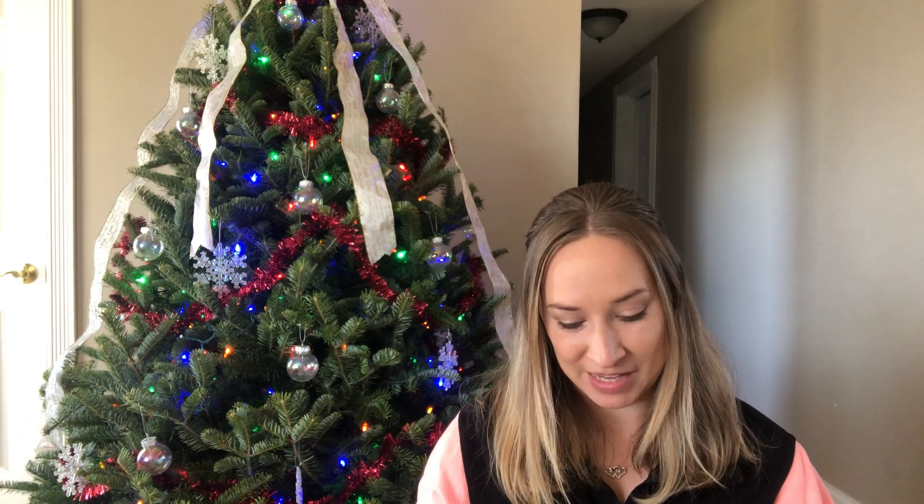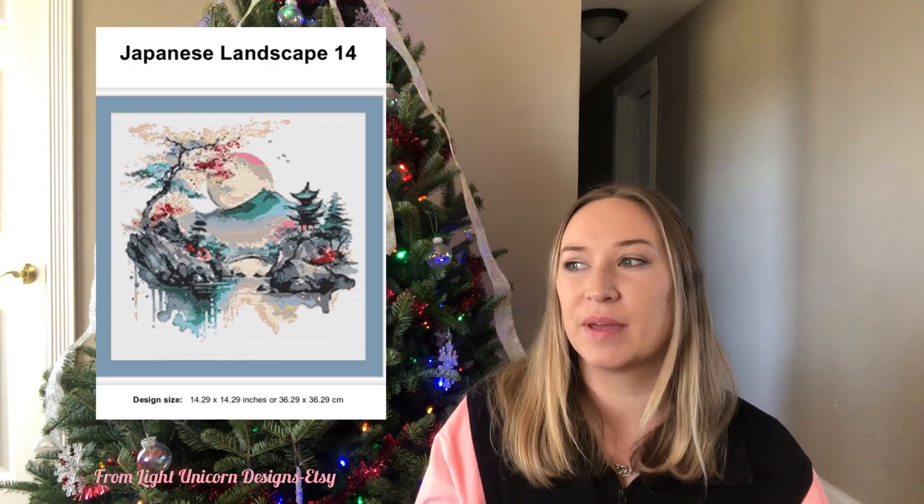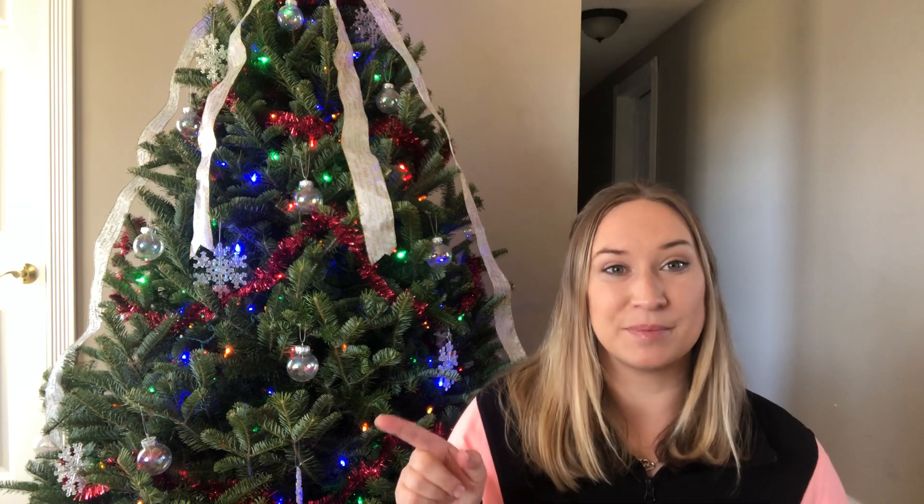Guys, he sent me the exact pattern that I am doing for him. I had a heart attack — I was just laughing and freaking out because I was like, 'No, you can't do that one!' But I couldn't tell him, so I was playing it cool. I guided him to a small project instead. He wanted to do a Japanese mountain landscape and he's doing great with that. He sent me some progress pictures recently, so now he knows he likes it.